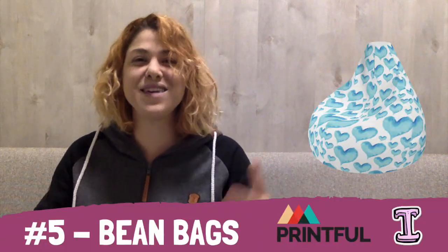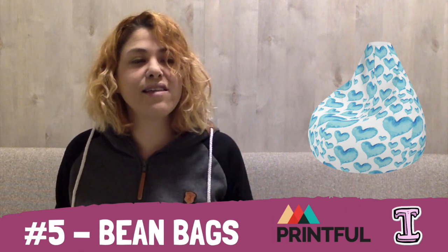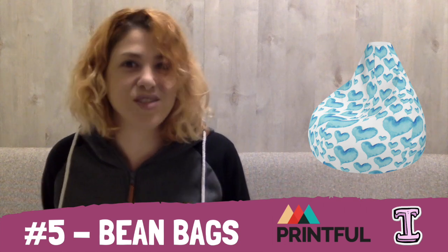At number five, we have all-over-printed bean bags by Printful, which are super amazing and just look super comfortable. Honestly, looking at them kind of makes me want to open a bean bag Shopify store.